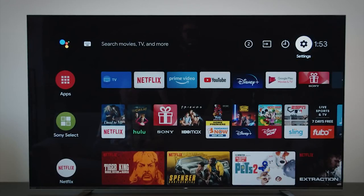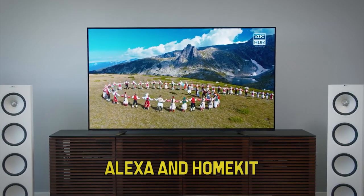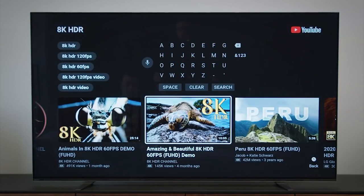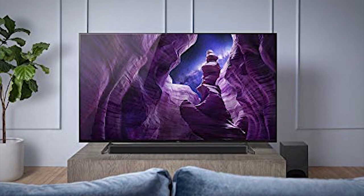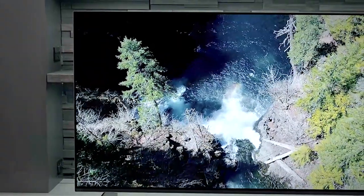It also wins points for its smart home compatibility, with Google Assistant built-in and support for Alexa and HomeKit. The navigation and UX couldn't be easier to use, and you've got plenty of options to personalize your screen. While it's a fantastic purchase for just about anyone, it may not be ideal for hardcore gamers, as it's lacking HDMI 2.1. Otherwise, we really love this one.